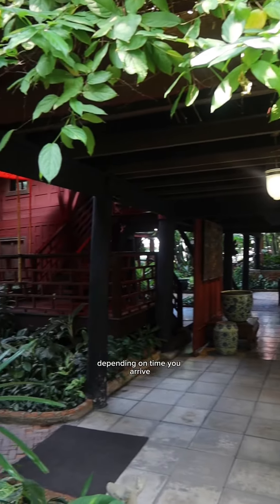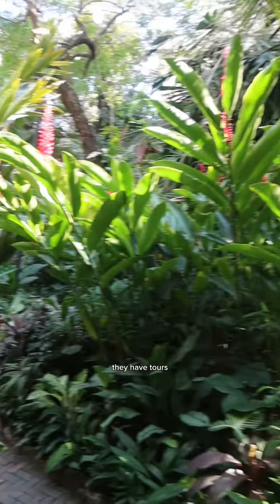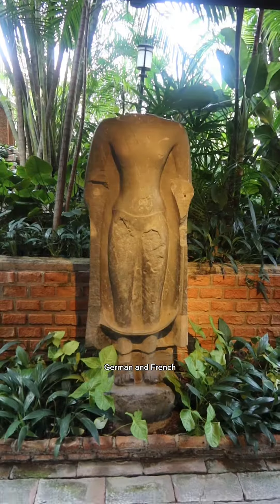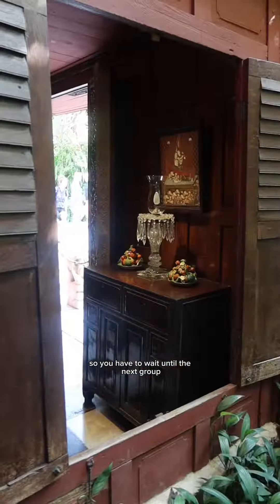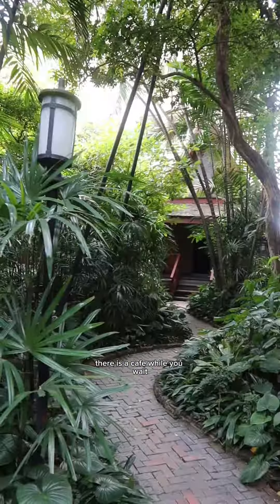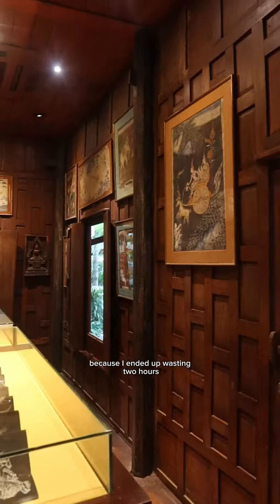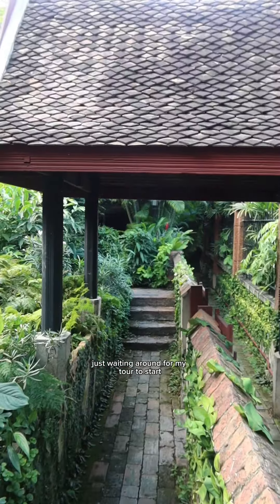It's free to go in. Depending on the time you arrive, you will have to wait for a tour — you can only go into the housing area with a tour guide. Tours are available in English, German, and French, so you have to wait until the next group timing starts. You're free to walk around the grounds and there is a cafe while you wait. I do wish they had their timings online, because I ended up waiting two hours for my tour to start.